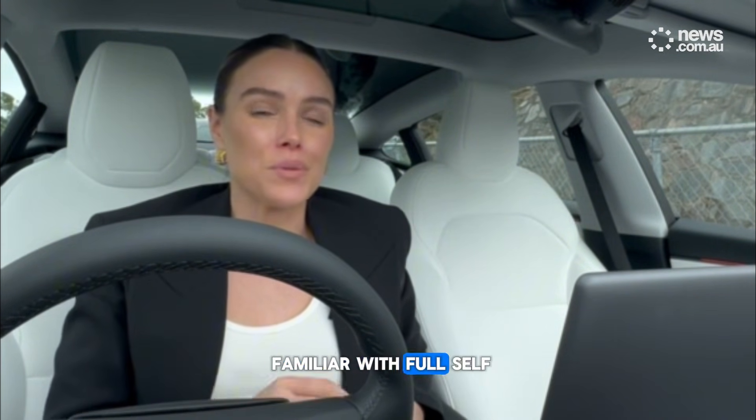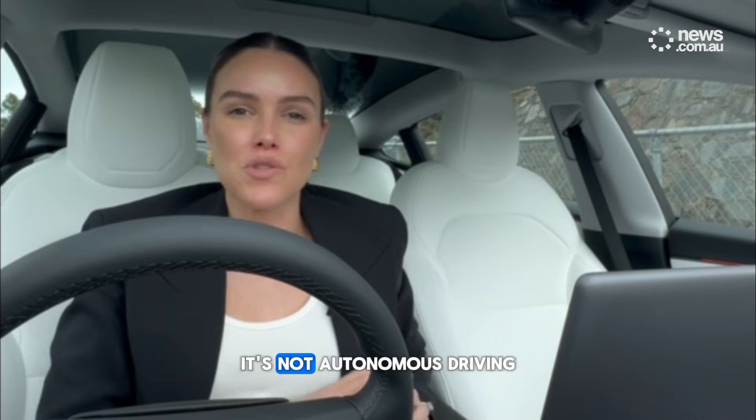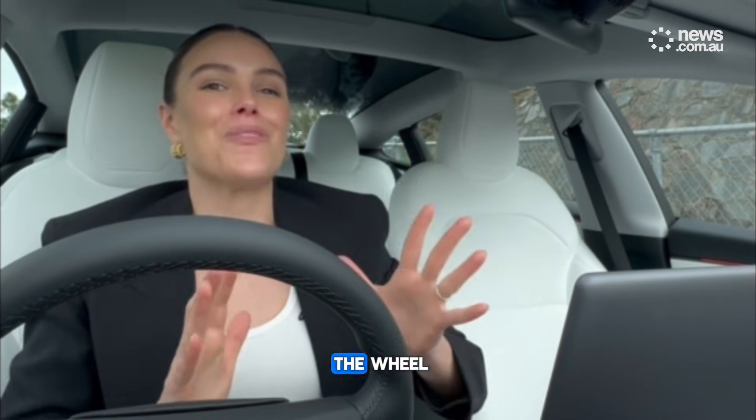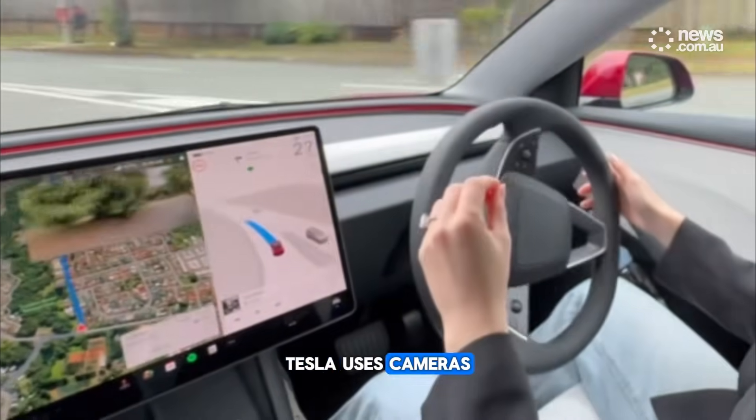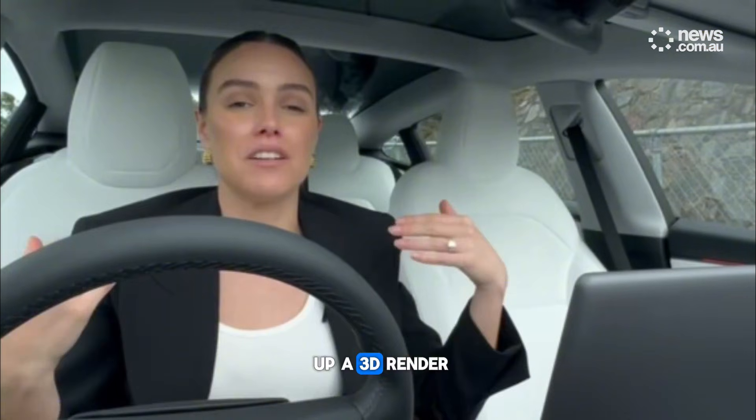If you're not familiar with full self-driving technology, it's not autonomous driving. You do need to keep both hands on the wheel. And unlike some of its rivals, Tesla uses cameras, and those cameras make up a 3D render of a real-world experience around the vehicle.